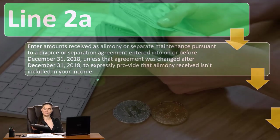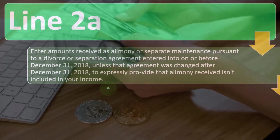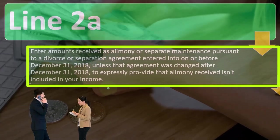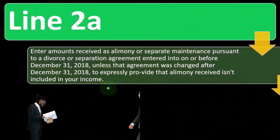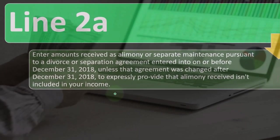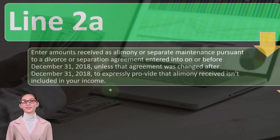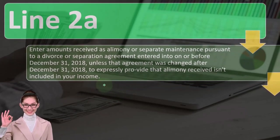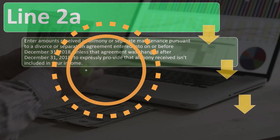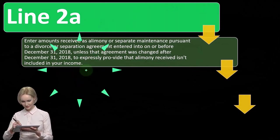Before December 31st, 2018, if you were structuring a separation or divorce agreement, there's this distinction: if a payment is categorized as child support, the person paying might not get a deduction and the recipient might not have to record it as income. But if it's categorized as alimony, the person paying might get a deduction, and they would generally put the social security number of the recipient — the ex-spouse — similar to how a 1099 works, with the IRS pressuring the one receiving the tax benefit.